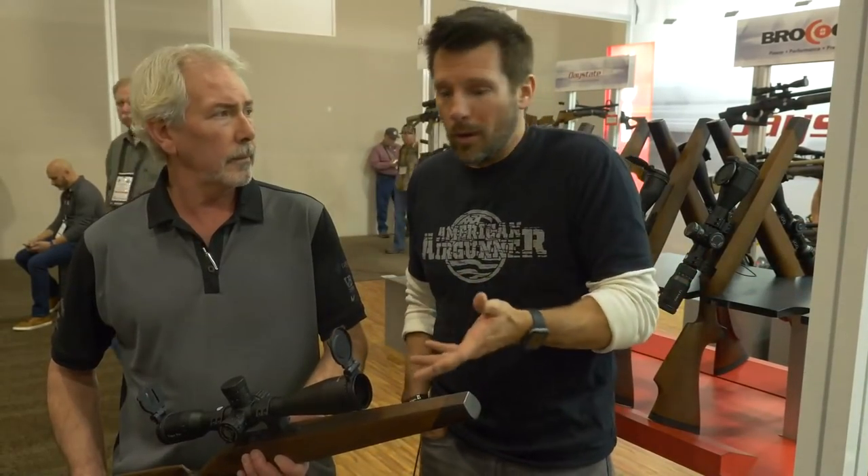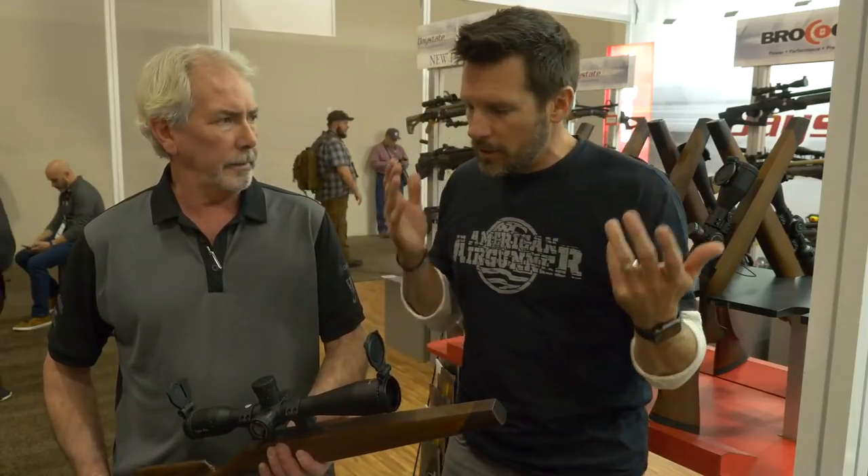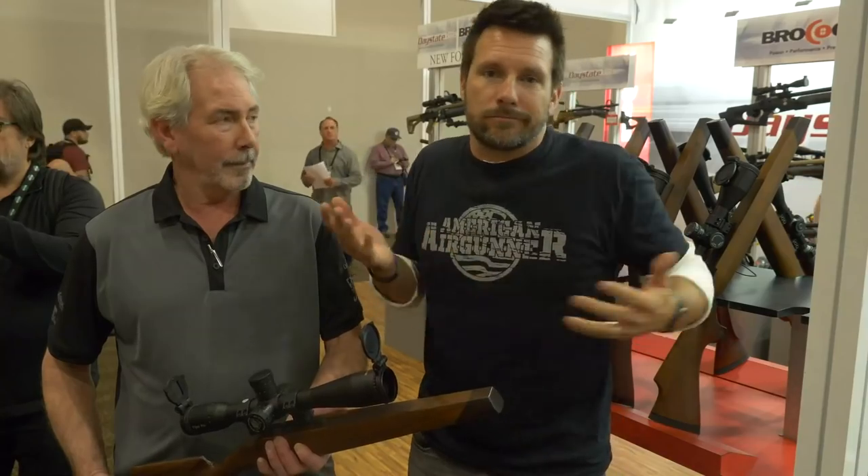MTC optics — obviously very affordable scopes. And for all you air gunners out there, they have every type of scope that you need, whether you're a hunter, whether you're a shooter, whether you're a plinker. Very affordable. And if you're going to get a good air gun and you're spending money on an air gun, you want to get the right optic. Make sure when you go out there, check out MTC optics. You're getting the right gun, you've got to get the right optics. It's very key.